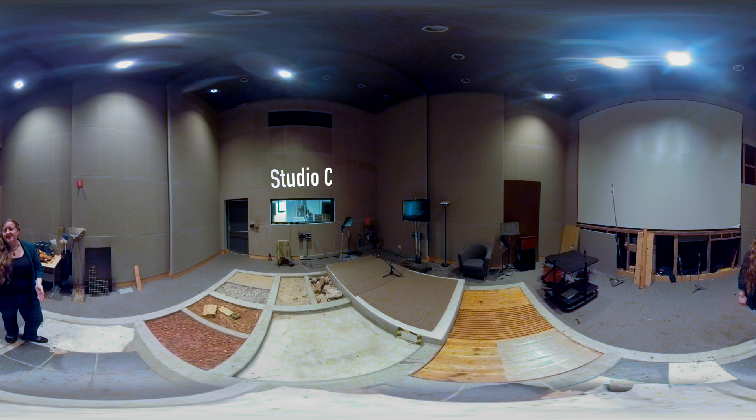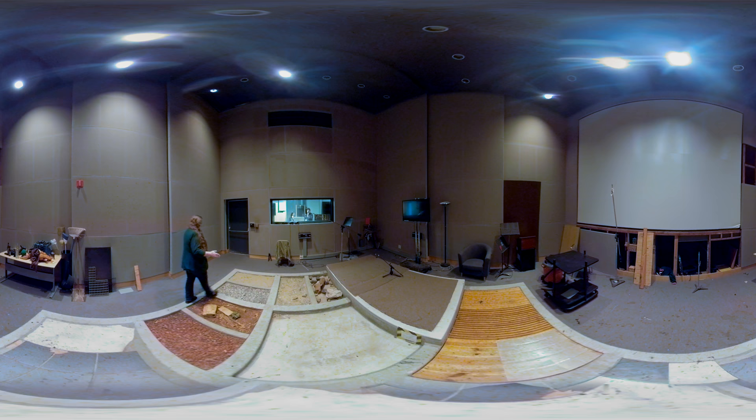This is Studio C — our Foley stage and voice recording stage. We use this for all of our sound classes. Students have the opportunity to record actors or to record sound effects for their projects. If you look at the different surfaces, we have areas great for creating footsteps, breaking things, and dropping rocks.